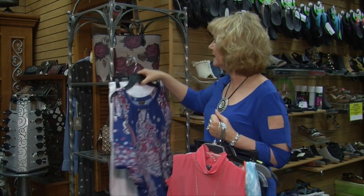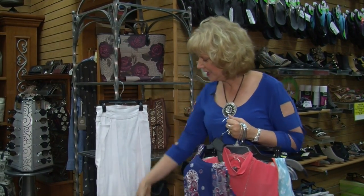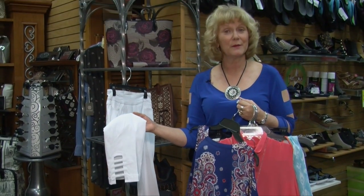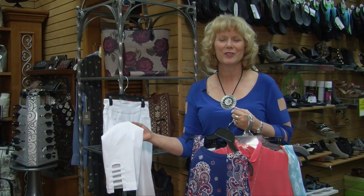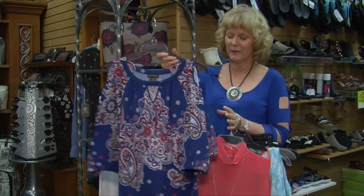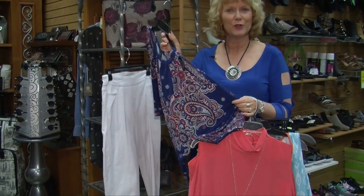And then we have something like this. Here's that white capri I was telling you that we carry in the ladder Slimsations. Again, those bottoms make you look 10 pounds slimmer and they're just so, so comfortable. And then here is a bandana top that would look great over that with the cold shoulder.